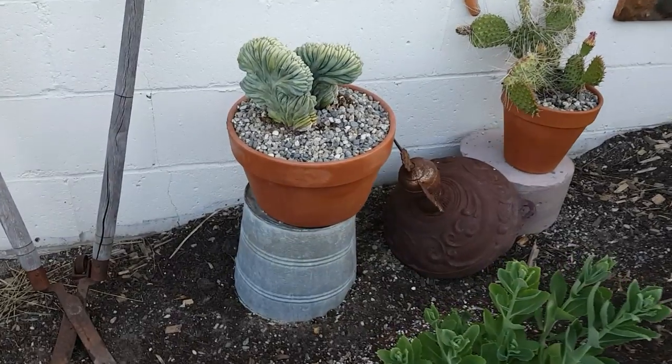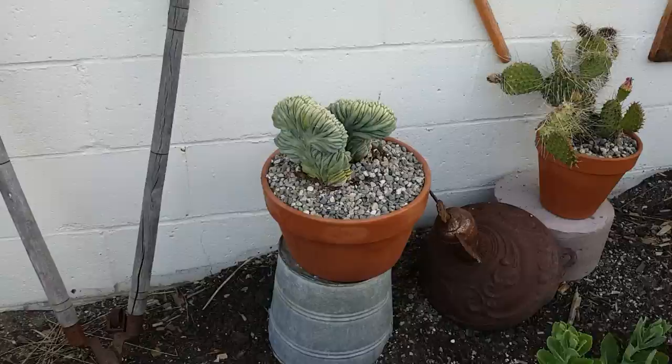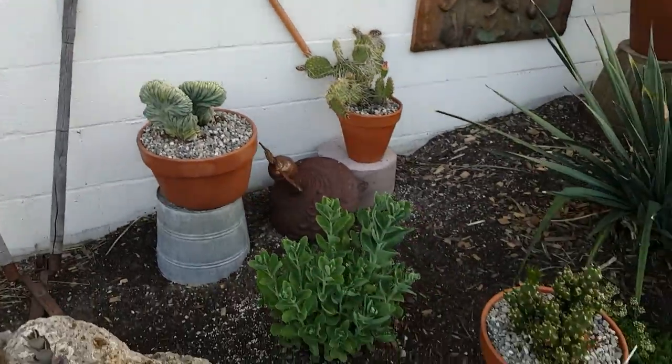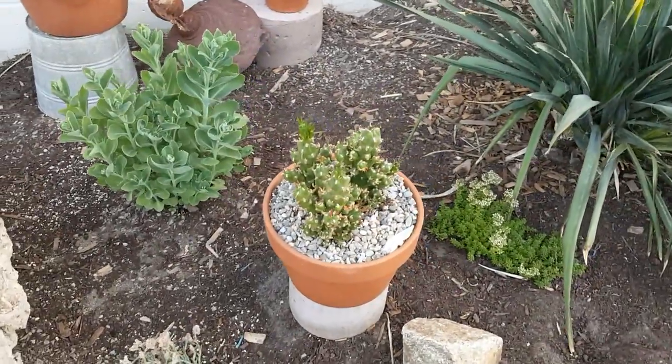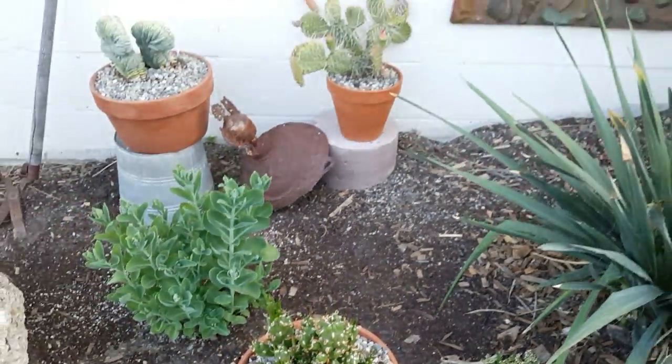Everybody seems to like that one — it's called a blue candle cactus. Looks sort of alien, doesn't it? And kind of cool — beaver tail cactus they're called.